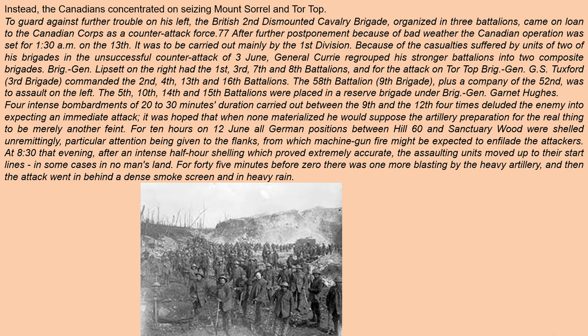General Currie regrouped his stronger battalions into two composite brigades. Brigadier General Lipsett on the right had the 1st, 3rd, 7th, and 8th Battalions for the attack on Tor Top. Brigadier General G.S. Tuxford's 3rd Brigade commanded the 2nd, 4th, 13th, and 16th Battalions. The 28th Battalion of the 9th Brigade, plus a company of the 52nd, was to assault on the left. The 5th, 10th, 14th, and 15th Battalions were placed in a reserve brigade under Brigadier General Garnett Hughes.